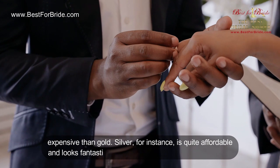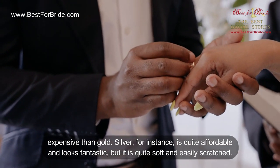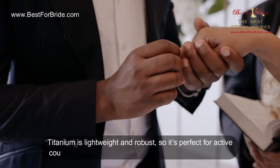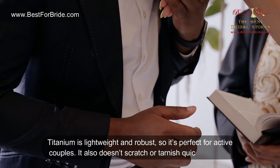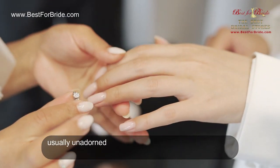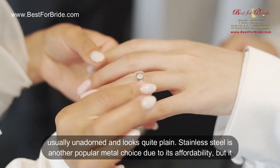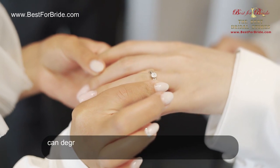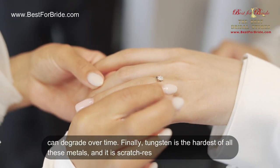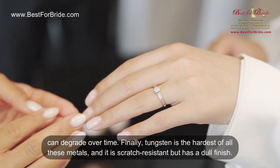Silver is quite affordable and looks fantastic, but it is quite soft and easily scratched. Titanium is lightweight and robust, so it's perfect for active couples — it doesn't scratch or tarnish quickly, but it is usually unadorned and looks quite plain. Stainless steel is another popular metal choice due to its affordability, but it can degrade over time. Finally, tungsten is the hardest of all these metals and is scratch-resistant, but has a dull finish.